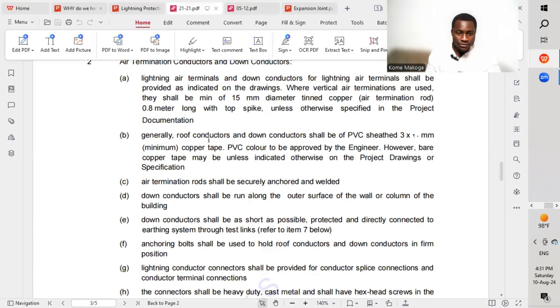Generally, roof conductors and down conductors shall be PVC-sheathed copper tape, with PVC color to be approved by the engineer.